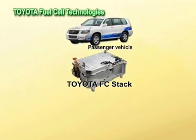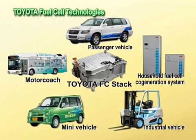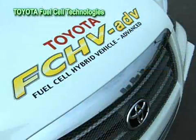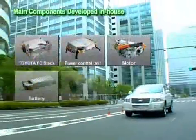Toyota, along with its group companies, works to advance the development of a wide range of products, such as passenger, mini, and industrial vehicles, motor coaches, and household fuel cell co-generation systems. Under the banner of developing core technologies in-house, the main components of Toyota FC-HVs were created.